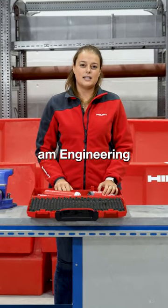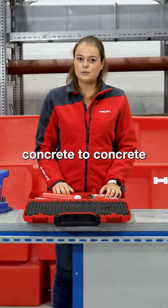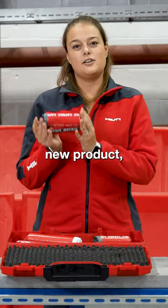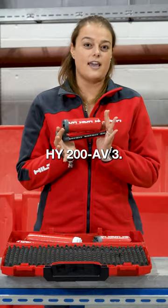Hello, my name is Laura and I am Engineering Marketing Manager for Concrete-to-Concrete Applications in Hilti Northern Europe. Today, I'm going to present you to our new product, HY200A V3.